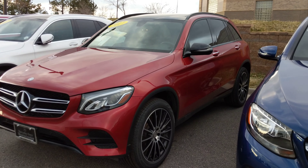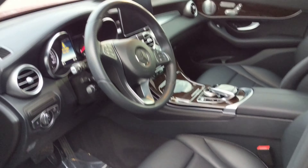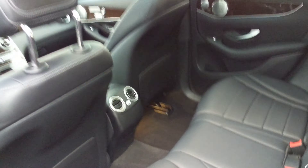Here is the 2017 GLC 300 with the sport package — we have it available. It's got the black interior with the red exterior, Burmester surround sound, heated seats, and tinted windows. Here's a look at the inside.